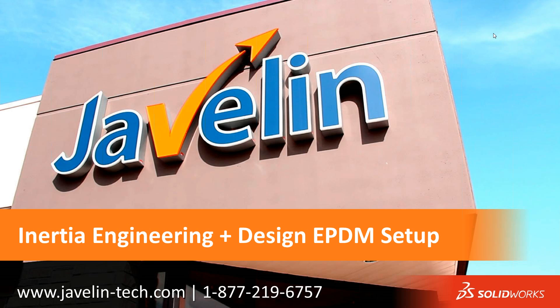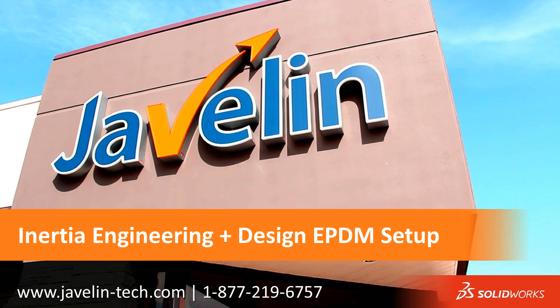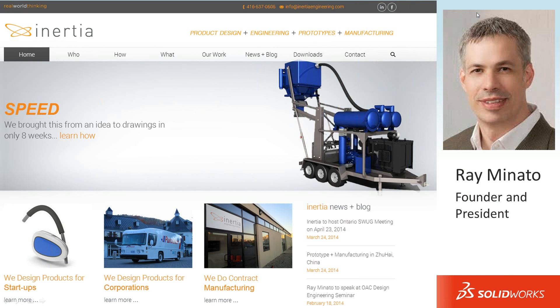It's 11 a.m. right now, so shall we get started? Sure, sounds good. Well, first of all, I just wanted to say thank you very much again. I know you guys are busy over there at Inertia Engineering and Design, and we really appreciate you taking some time out of the day and helping our clients understand what EPDM is all about and how you guys are using it.